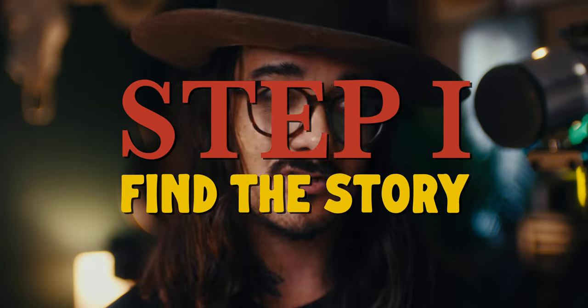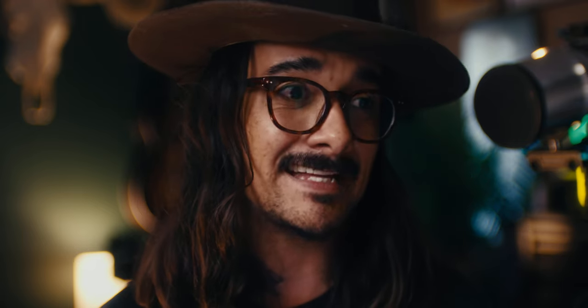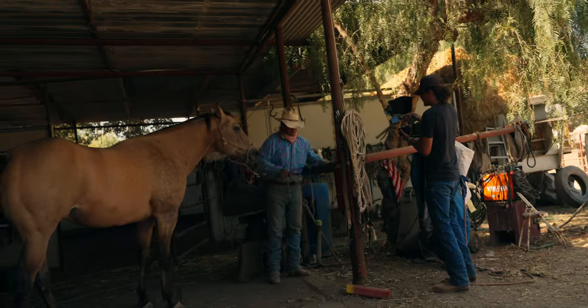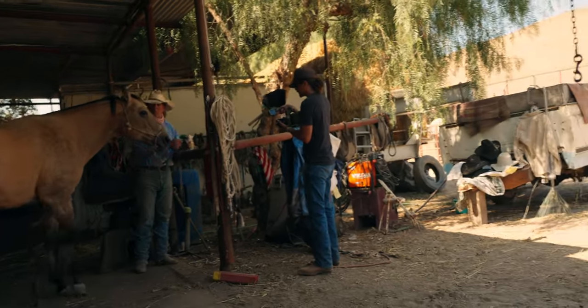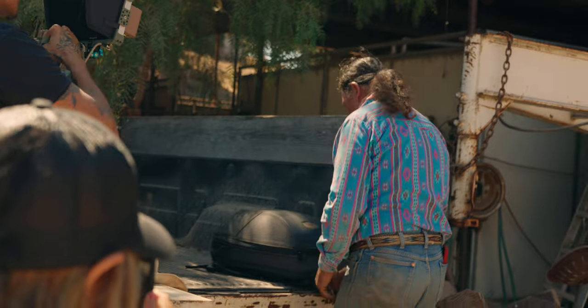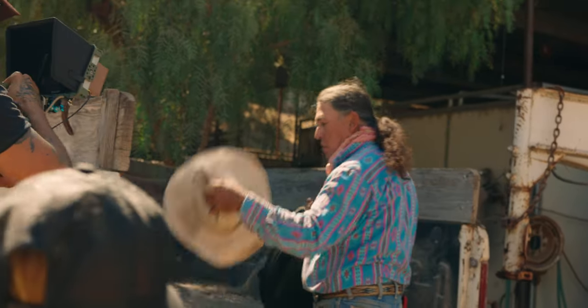Step one: the story. First you need a story, whether you're creating it or documenting it. For my shoot I had two angles. One, we're shooting a legendary Hollywood horseman who has worked on so many TV shows and films — he's an expert roper. That's one angle of the story.